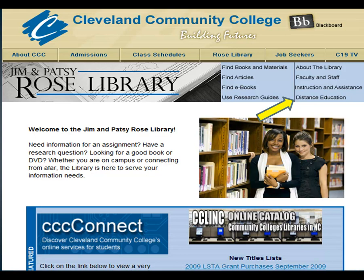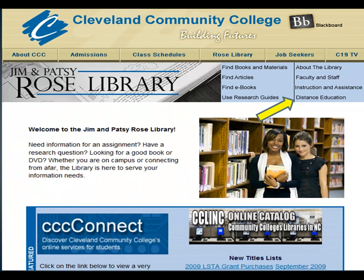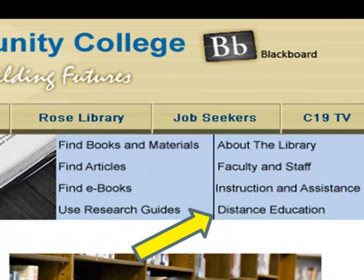Whenever you have an assignment, you should start from the library's homepage located on the college website. From here, you can have access to the online catalog, research databases, ebooks, and other resources that can help. You can also use the distance education link on the library homepage for more information and assistance.